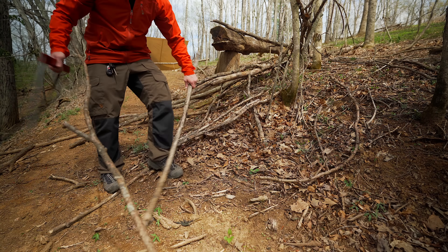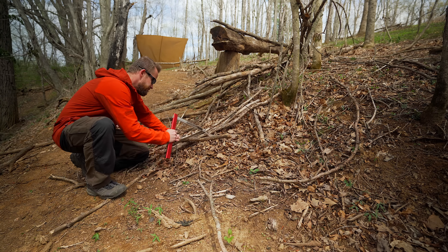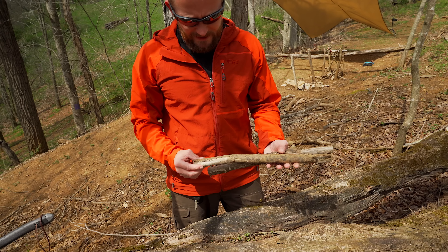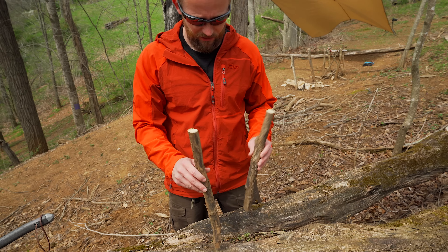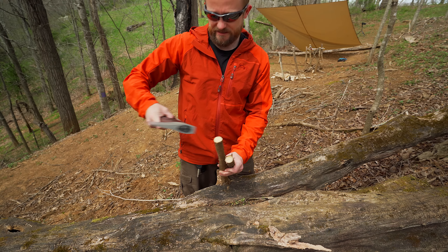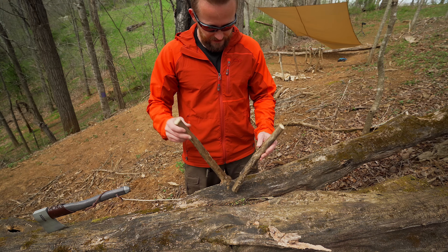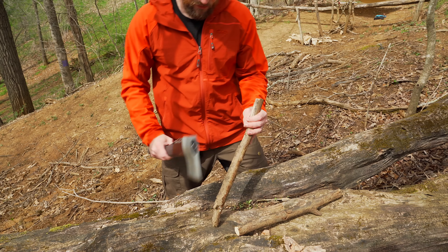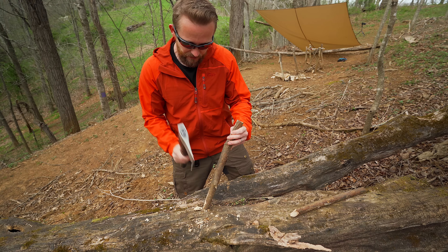This stick right here will do just fine — good diameter and good length. For my situation I need two stakes, and these are about 15 inches long. I used my saw to cut these so that I have a flat top to use my hatchet to baton them into place. You don't have to use a hatchet — you can use another stick. Now I need to put a point on them; it doesn't have to be a perfect point. You can use your knife or whatever tool you have with you. Nice and simple and quick.